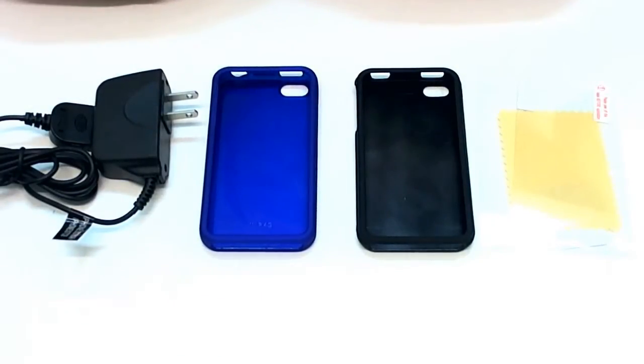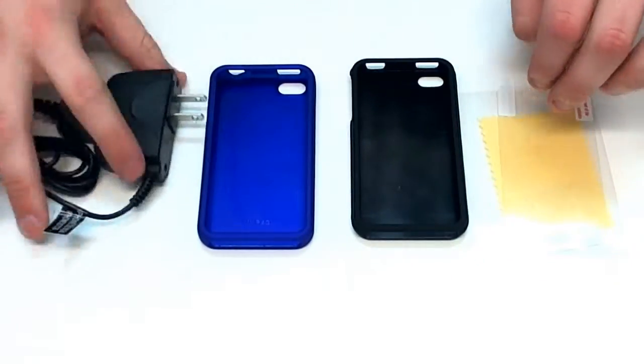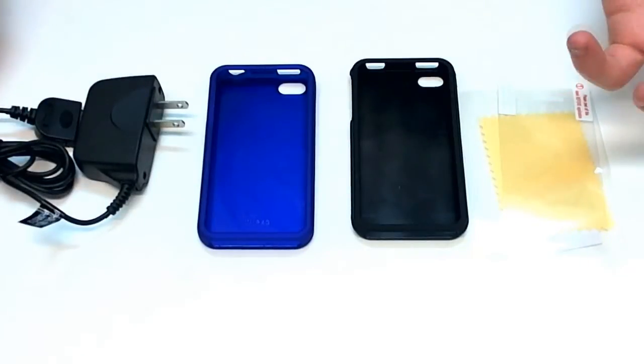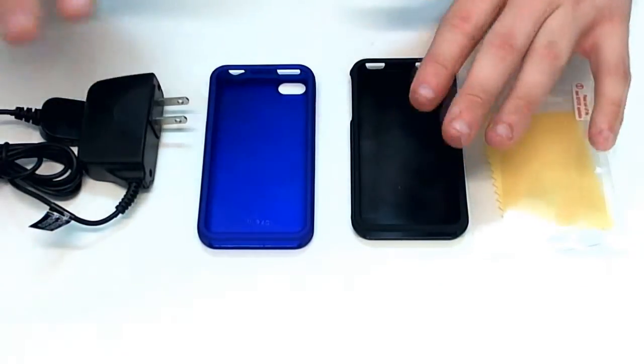This is for the iPhone 4. It comes with two rubberized hard plastic cases, a screen protector, and a car charger. Pretty much what you need — especially as a traveling kit. You've got protection for your phone and you've got a charger.